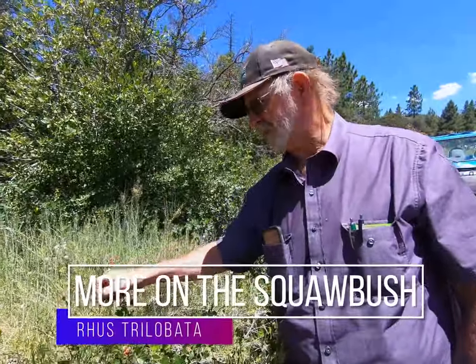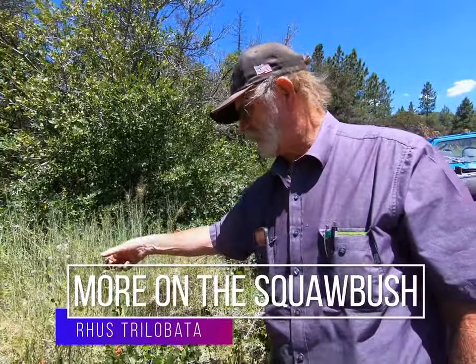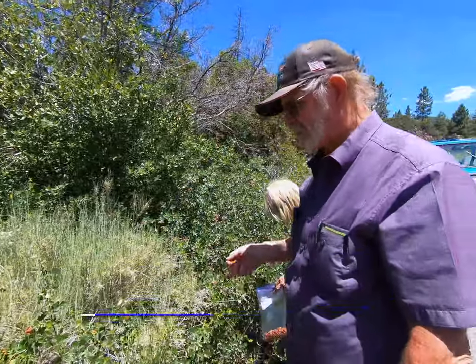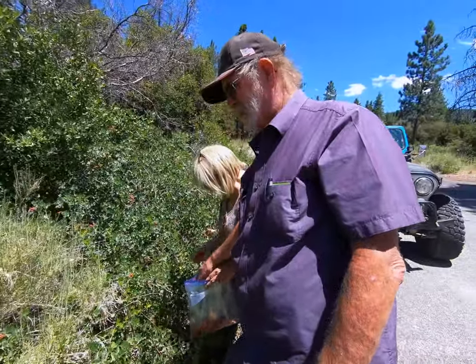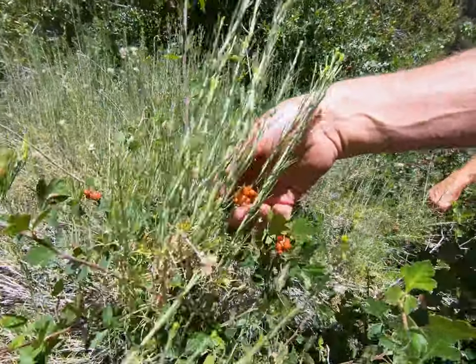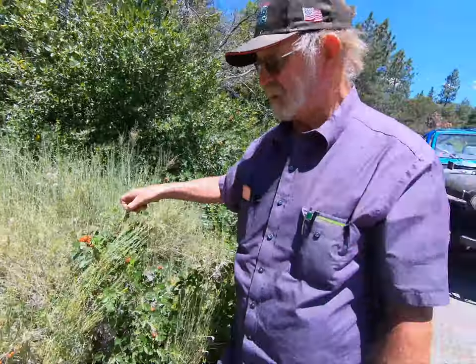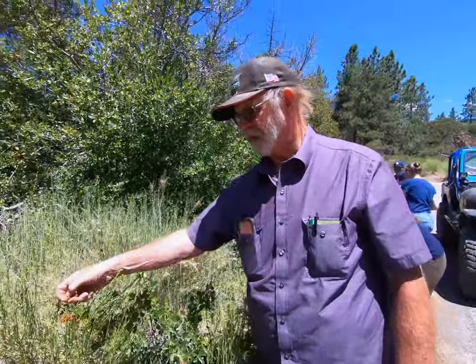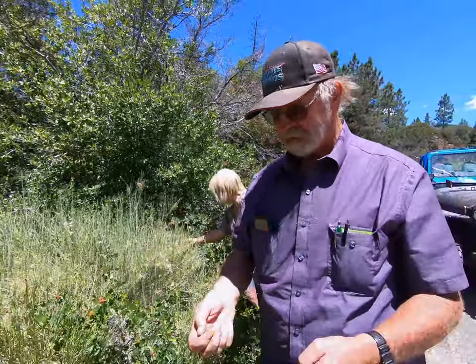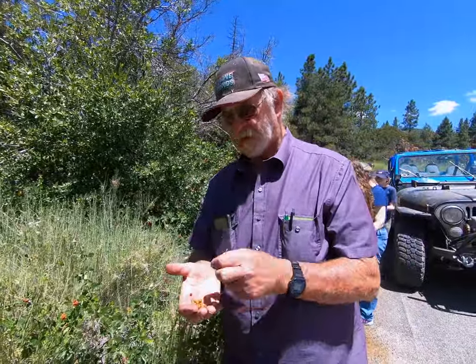We're out here collecting squaw bush — another common name — it's Rhus trilobata. These red fruits, you don't eat them, you just suck on them to get the flavor off of the berries themselves.